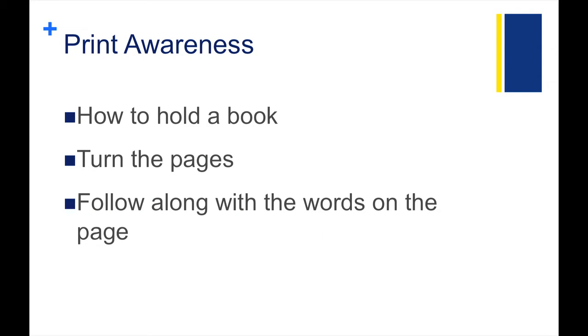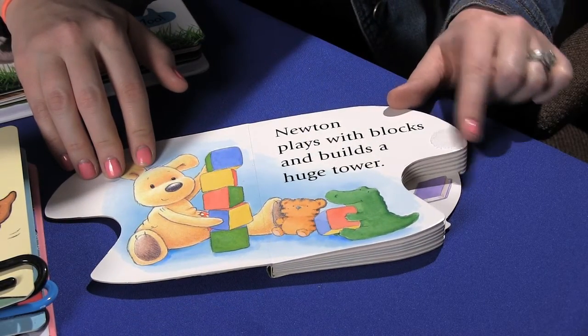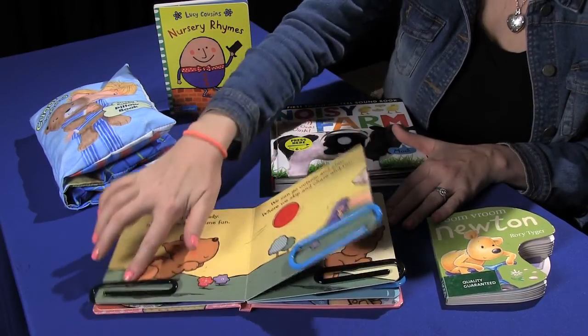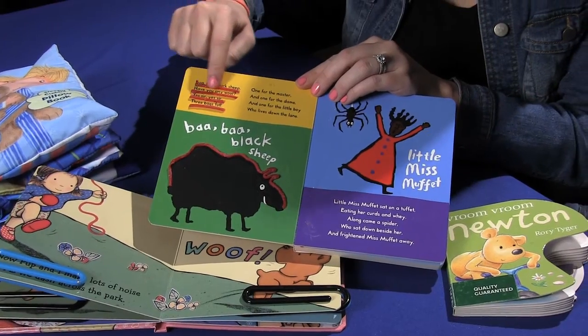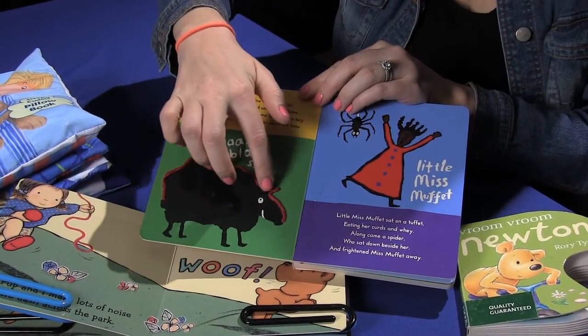Now let's look at some ways we can adapt hardcopy books to allow kiddos to learn about print awareness, which includes how to hold a book, turn the pages, and follow along with the words on the page. Several of these books have different types of page fluffers on them. Page fluffers allow kiddos to more independently turn pages of books when they have difficulty with that fine motor task. You'll also see some wiki sticks in the books. These can help a kiddo with a visual impairment follow along with the words of a book using a tactile cue.